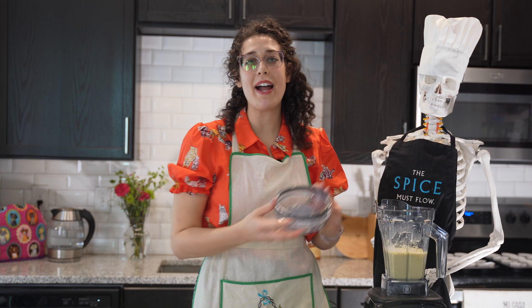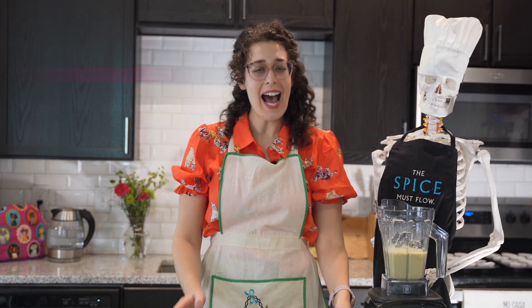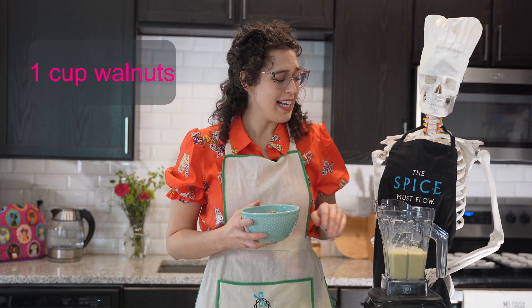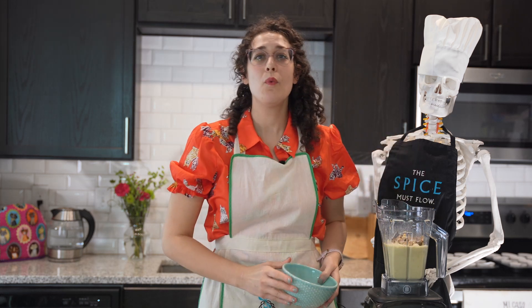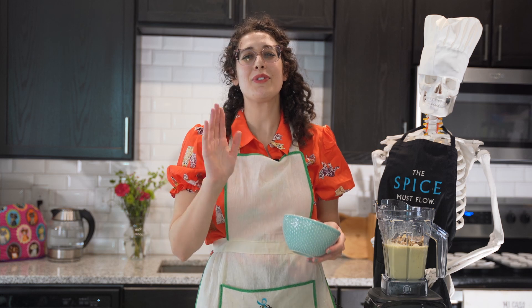After my liquid ingredients are combined, I like to add in my nuts to the blender so that I have less work to do. Walnuts are my choice — a great source of omega-3s. I have about a cup here.